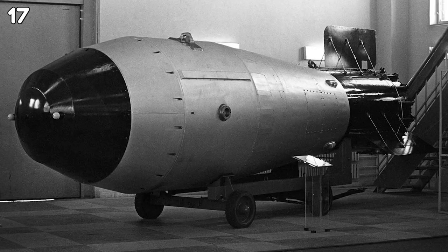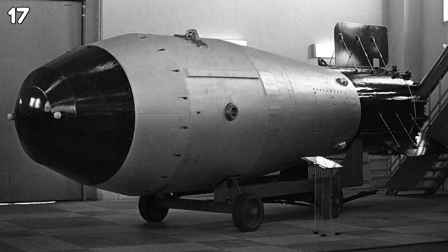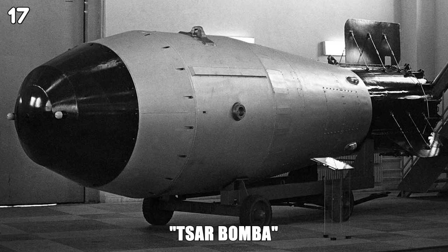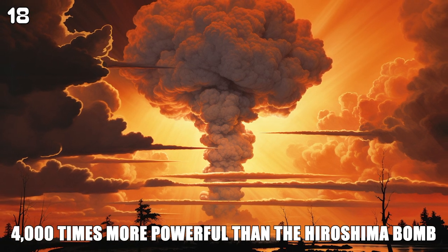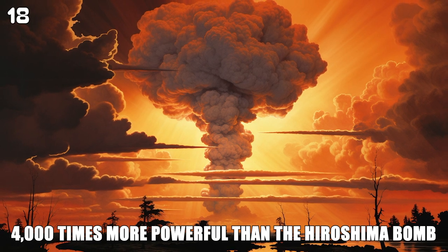In 1961, the USSR detonated the largest atomic bomb in history, known as the Tsar Bomba. It had a power of 50 megatons of TNT. Although the Tsar Bomba was almost 4,000 times more powerful than the Hiroshima bomb, it was actually designed to only be twice as powerful.